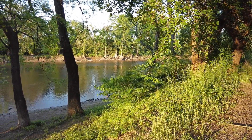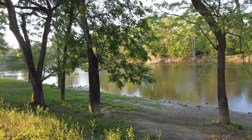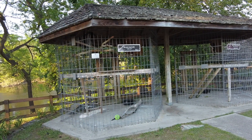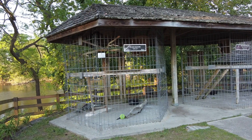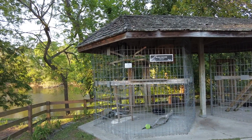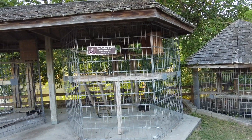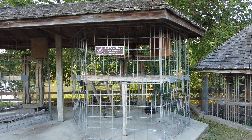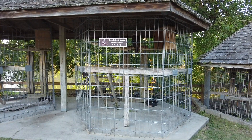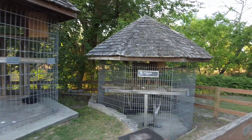This is the Neuse River in Kinston, North Carolina. There they have some birds in a cage — a black vulture named Clyde. I think these birds are probably injured and couldn't fly or something. There's a red-tailed hawk and a barred owl.